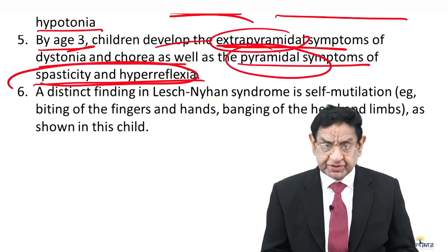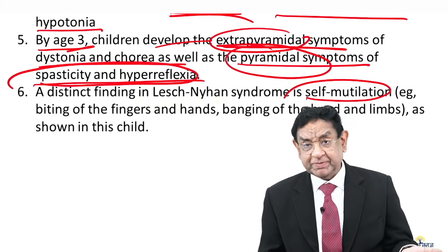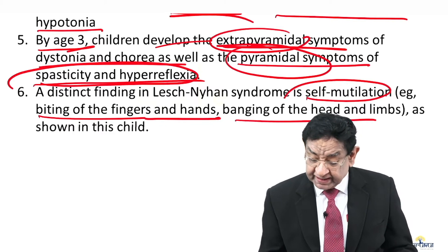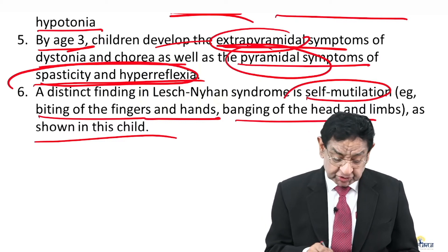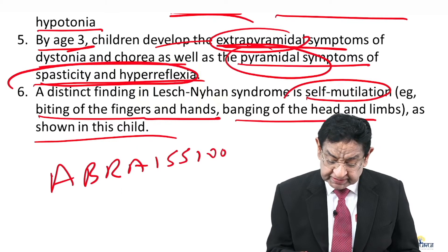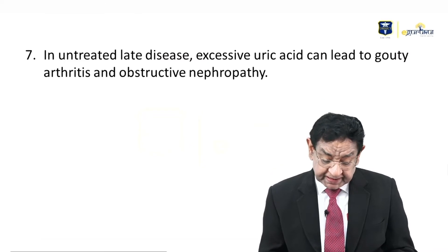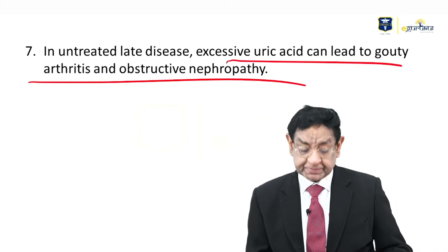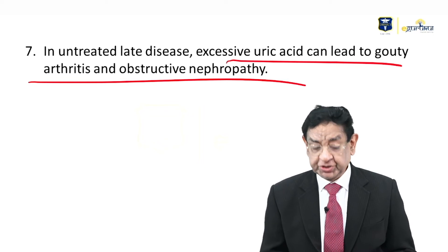One more distinct feature of Lesch-Nyhan syndrome is self-mutilation — like in this patient, the child is biting the fingers and hands, banging the head and limbs on the wall. That is why we see so many abrasions; self-mutilation is the classical feature. In untreated cases, excess uric acid can lead to gouty arthritis and obstructive nephropathy.